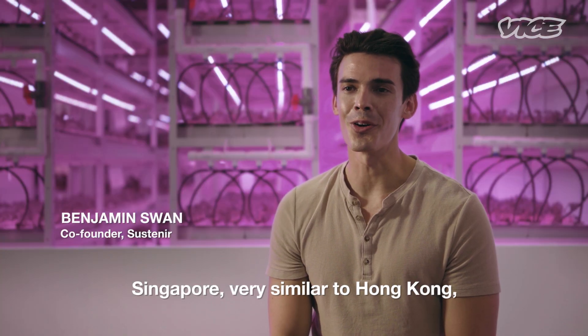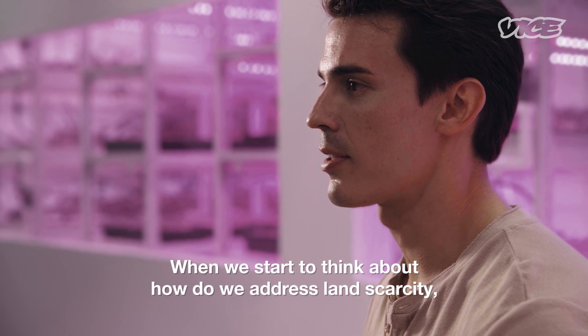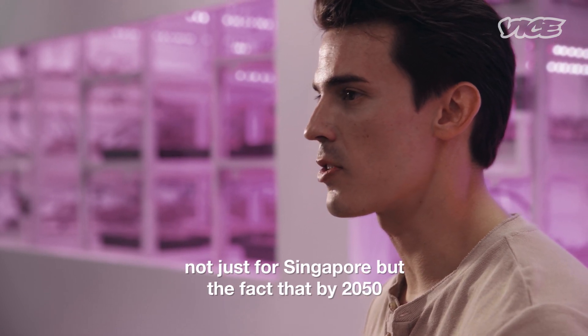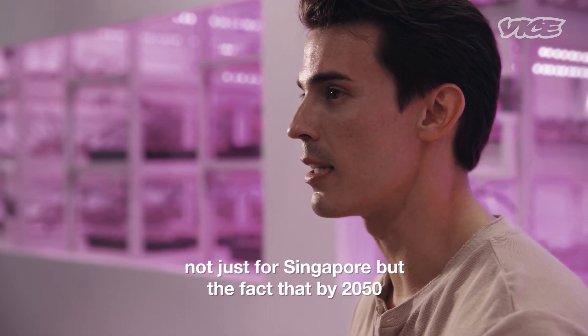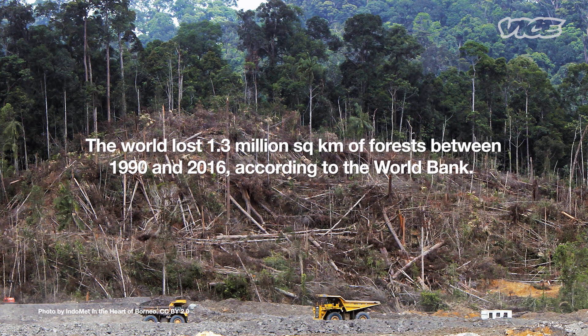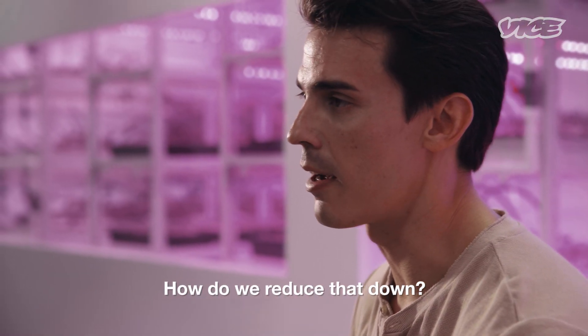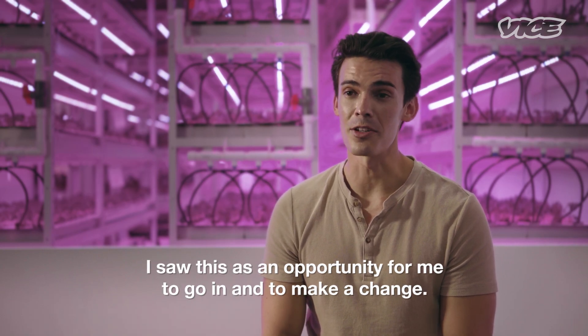Singapore, very similar to Hong Kong, there's not much land. When we start to think about how do we address land scarcity — not just for Singapore but the fact that by 2050 we're going to need farming land the size of Brazil to feed the growing communities — it's a lot of deforestation. How do we reduce that down? I saw this as an opportunity for me to go in and to make a change.